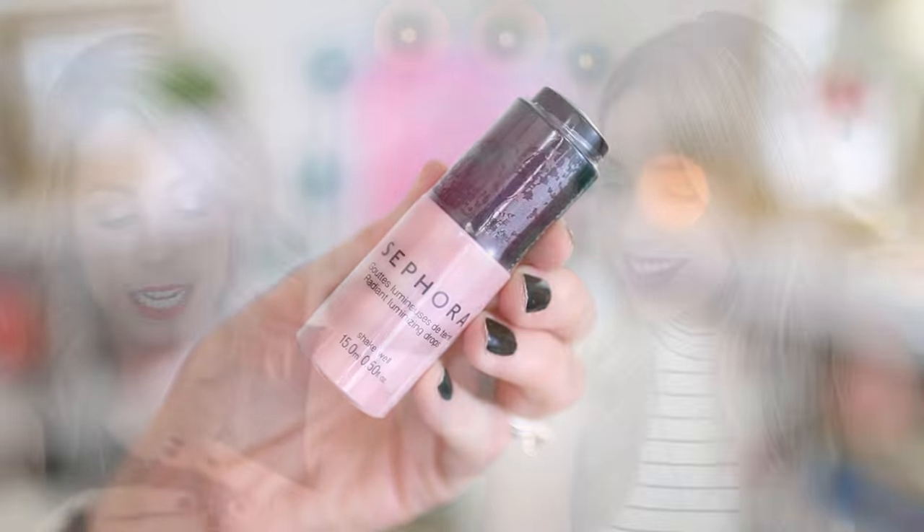I also grabbed a makeup primer, so we'll see. Have you guys tried Make Up For Ever? What are your thoughts? I'm on the fence but I'm looking for something lightweight — like 'is she wearing foundation?' kind of coverage. I also got the Sephora Radiant Luminizing Drops in Starlight — a pinky color. These are little drops you put in your foundation to make it illuminate. I'm really excited to try this, and it was only $14.